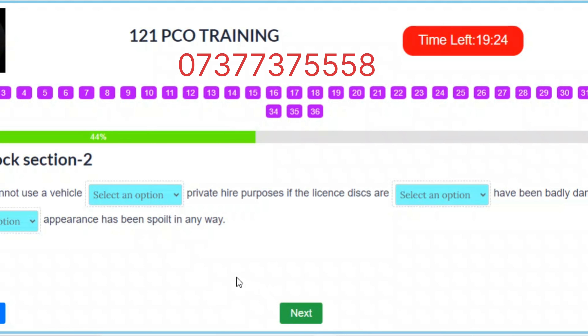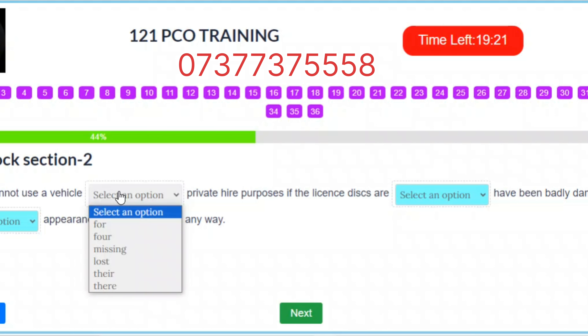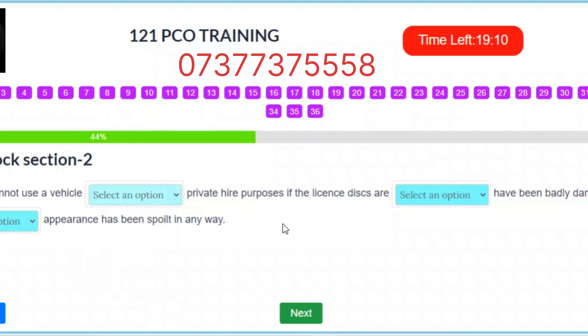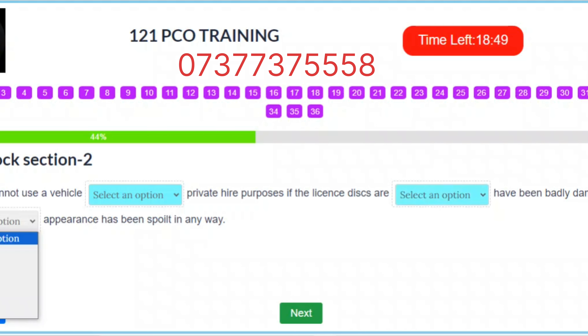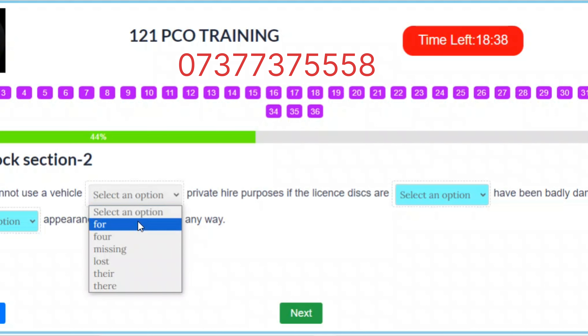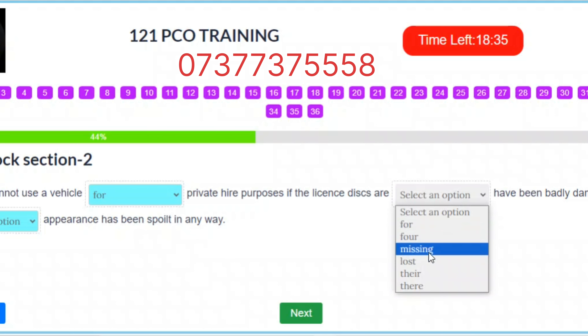Question 16. You cannot use a vehicle for private hire purposes if the license discs are missing, have been badly damaged, or their appearance has been spoiled in any way. Correct answers: Slot 1 – Missing. Slot 2 – Missing. Slot 3 – There.